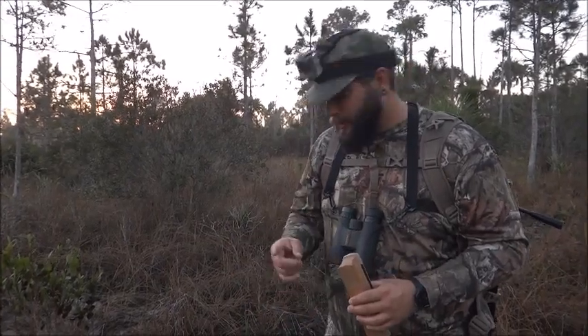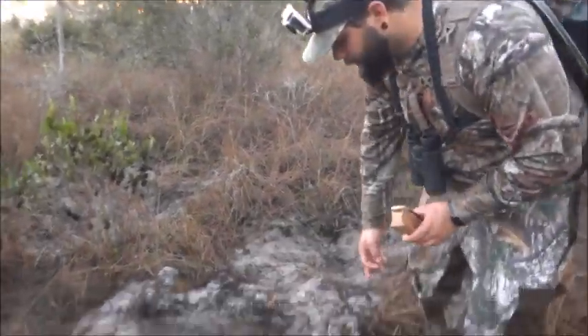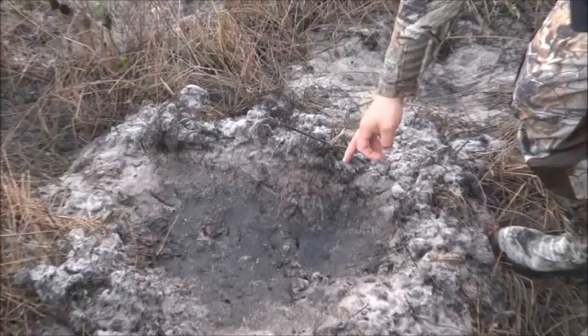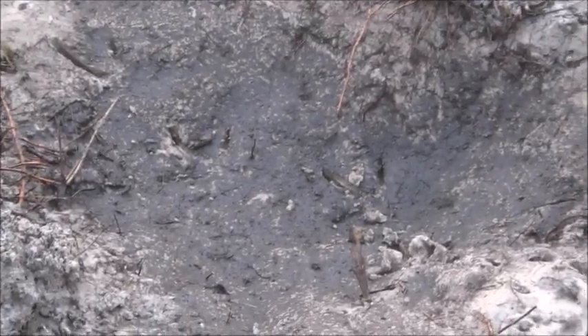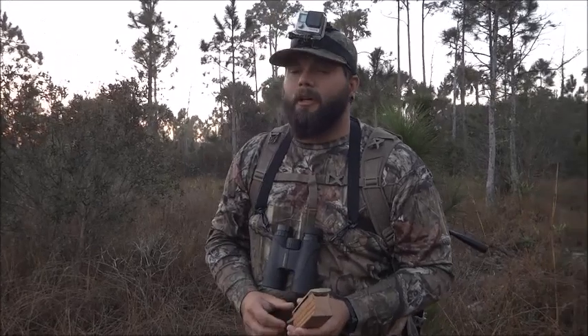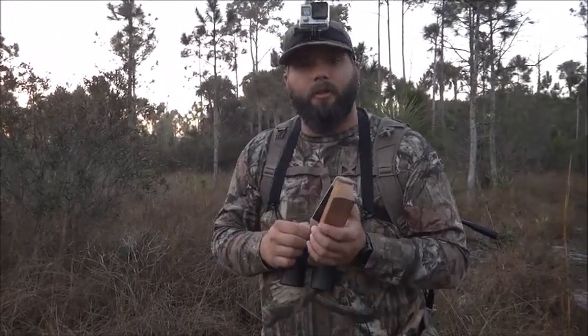I just found the first really good sign. Right down here we've got some very clear turkey tracks — turkeys heading in this direction. That's a good sign we're in the right area. So we're going to keep moving along here, and every couple hundred yards I'm just hitting this turkey call to see if I can get one to respond and figure out where they're hanging out.